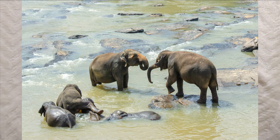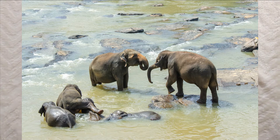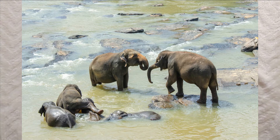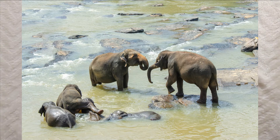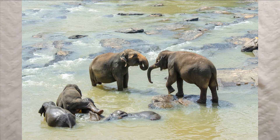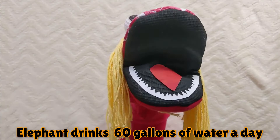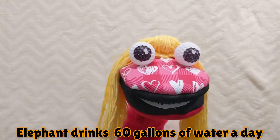Elephants love water. They love to swim, bathe, and play in rivers. Do you know how much water an elephant drinks a day? 60 gallons of water!